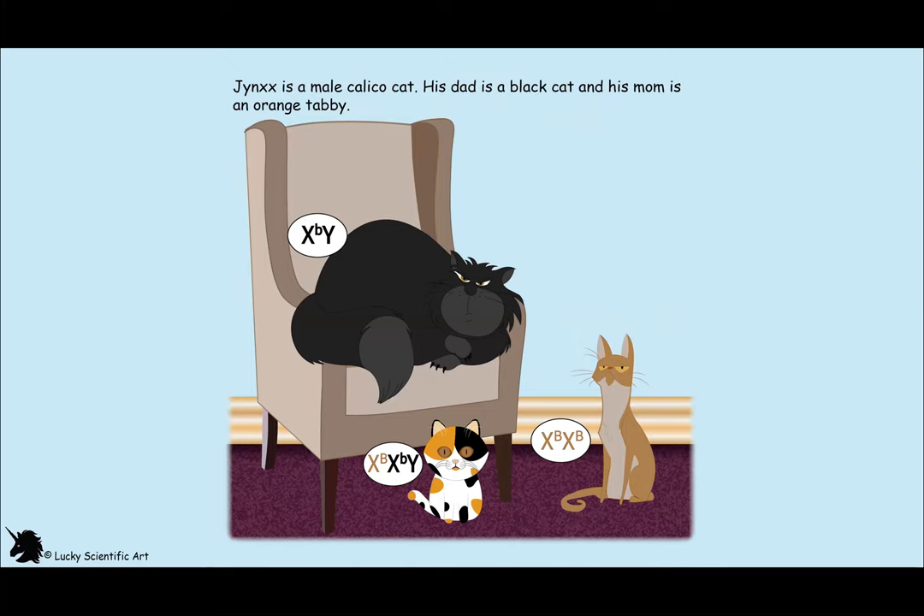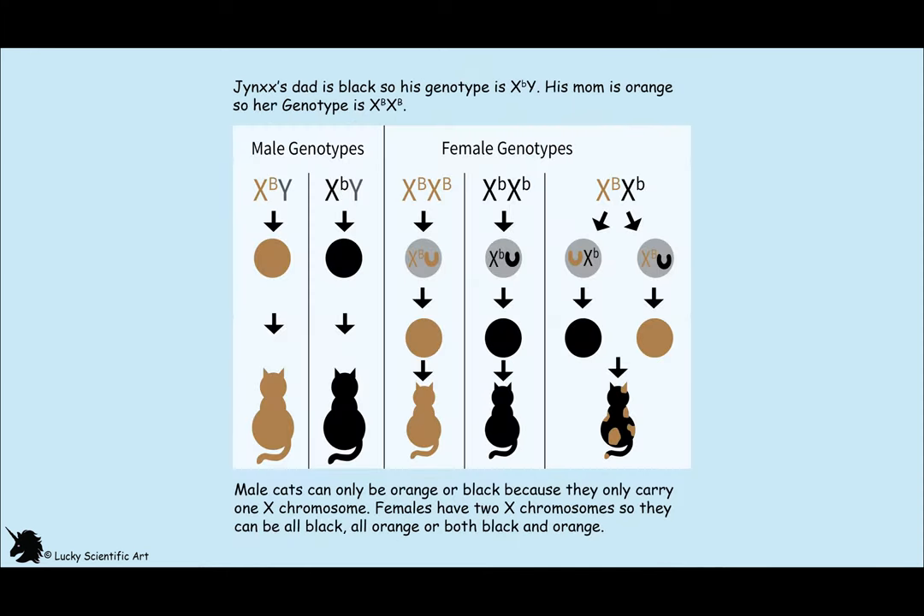Jinx's dad is a black cat and his mom is an orange tabby, and Jinx is a male calico cat. The black and orange color on a cat is X-linked. Each X chromosome can only have the allele for either orange or black. Since male cats only have one X chromosome, they can only be black or orange, but not both.